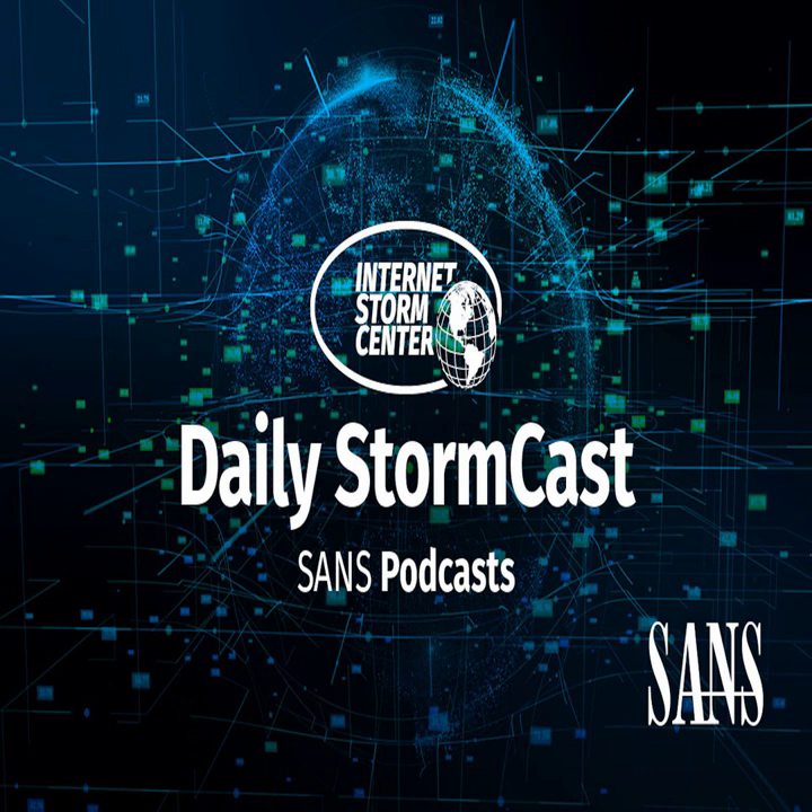Hello, welcome to the Tuesday, July 20th, 2021 edition of the SANS Internet Stormcenter Stormcast. My name is Johannes Ulrich and today I'm recording from Jacksonville, Florida.